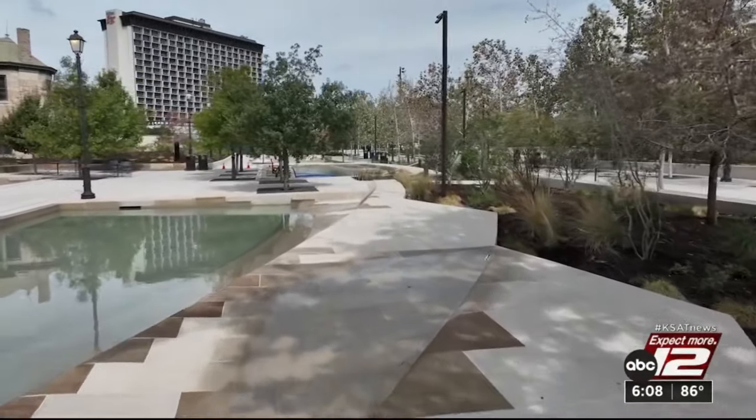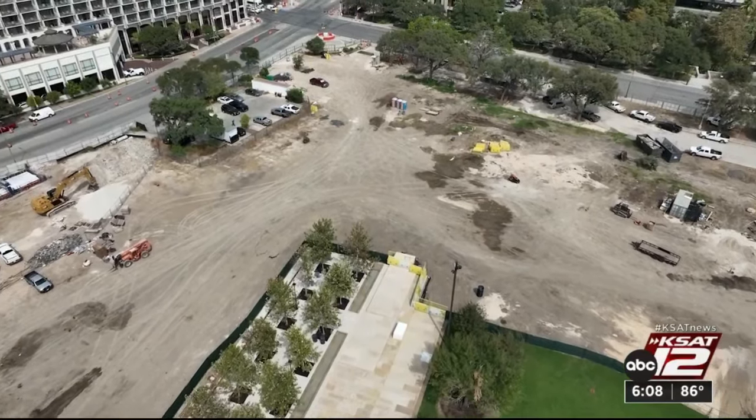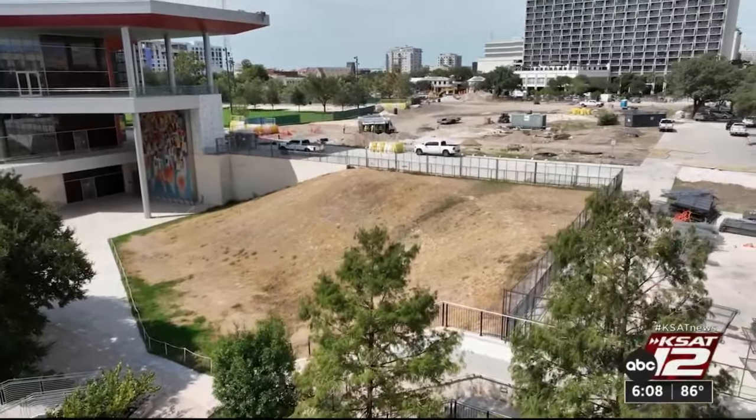This is just the first phase of Civic Park. The second phase is expected to be completed by next year. It's on the north end and will have more trees and a plaza called the Zócalo, all part of the transformation at Hemisphere.